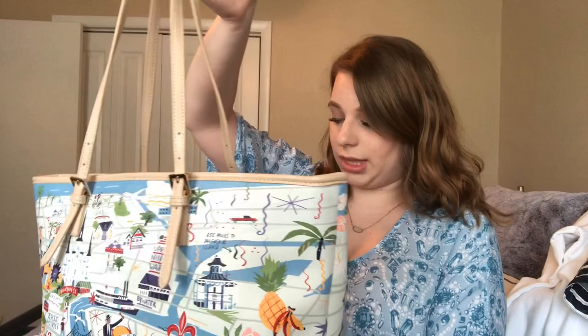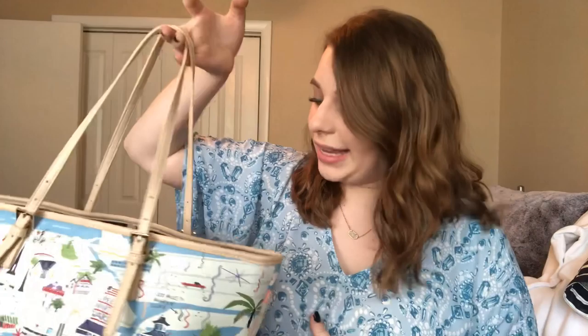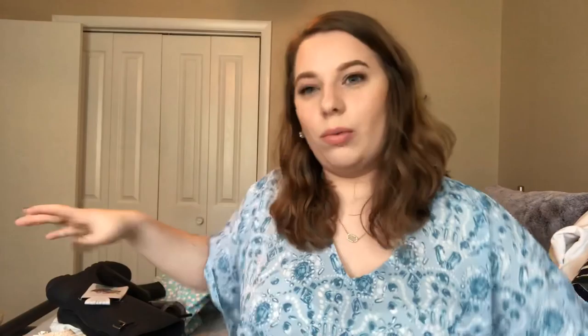Another bag I love to have is a tote — great for traveling, going on vacation, or going to the beach. This is another Spartina one: the New Orleans tote bag. It's very colorful so you can wear whatever outfit with it because it has almost all colors in it. It reminds me of home since I now live in Louisiana. It has a ton of space on the inside, little pegs at the bottom so it doesn't get scratched, and a little hook to keep it closed.